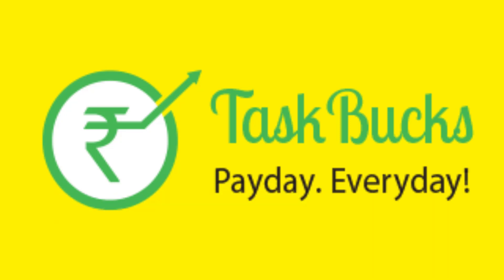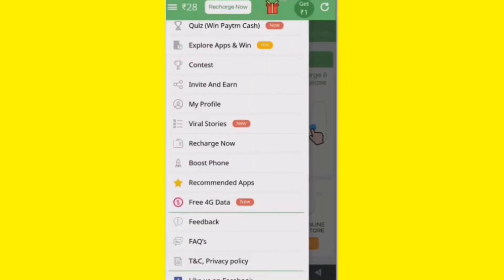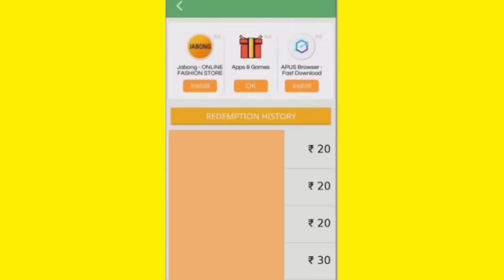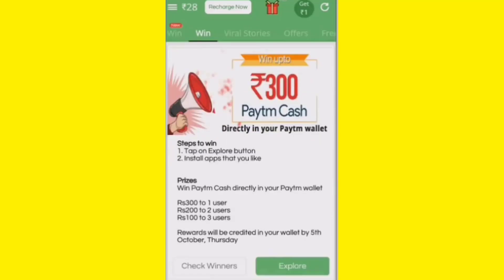Number 7: Task Bucks. Task Bucks is an online survey and task-completing app aimed at residents of India and the Indian subcontinent. It follows the method of the American-based app Swagbucks in many ways. This Android app is simple to use and allows you to complete online surveys, post product reviews, write experiences required by the app, and complete other small tasks. In return, you are paid money to your Paytm account, to be utilized for anything from shopping online to recharge of prepaid mobiles.